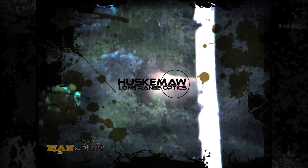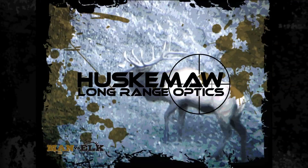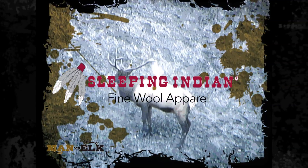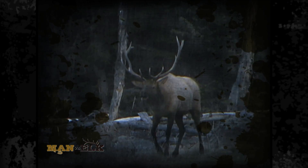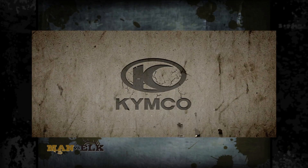Brought to you by Huskama Long Range Optics, Sleeping Indian Fine Wool Apparel, and by Kimco — Adventure Begins Here.